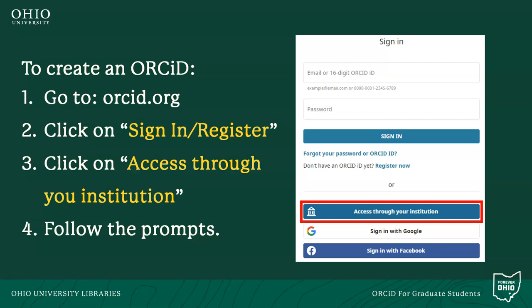We recommend that you access ORCID through Ohio University. This allows the University Libraries to verify your ORCID profile. Although not required, it does make it clear to others that you are in fact part of the Ohio University community — think of this as the coveted blue check mark that verifies users on social media.